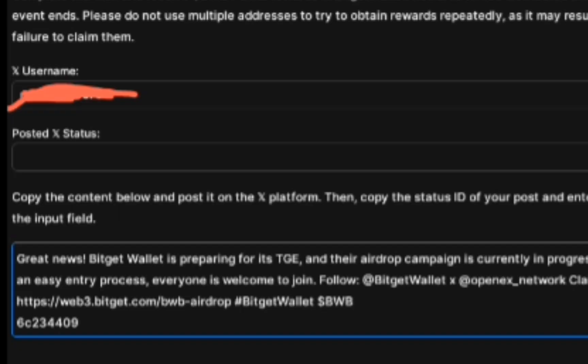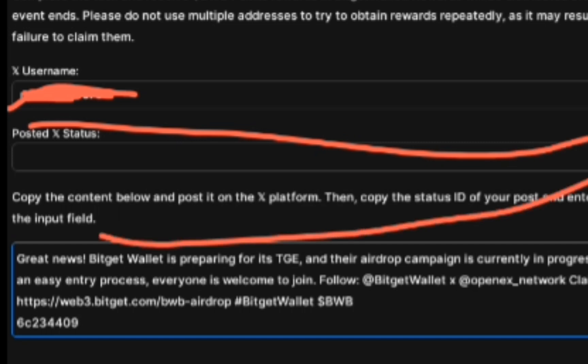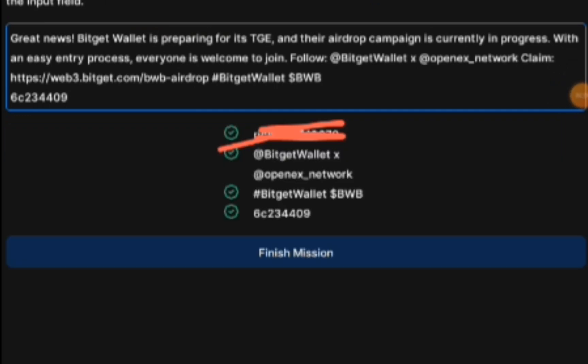After that, put the copied link into the posted X status box and wait. Click on Check Status. Once everything is checked, click on Finish Mission below to complete this task.